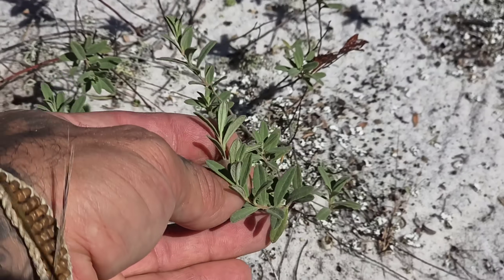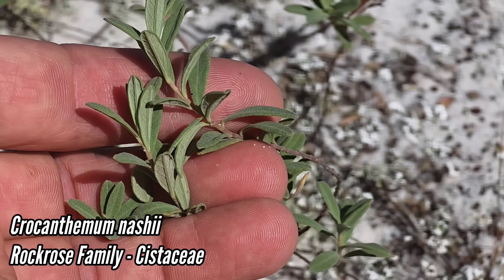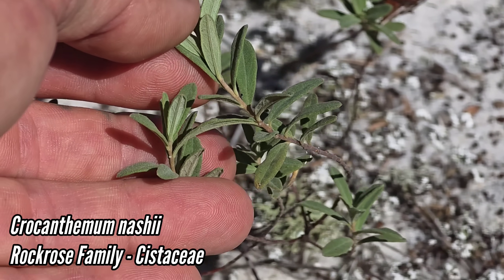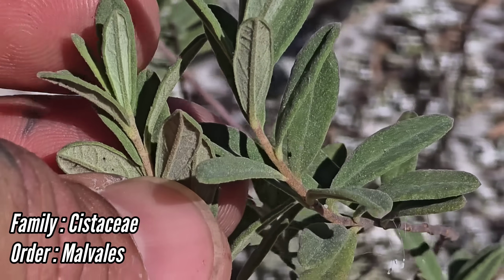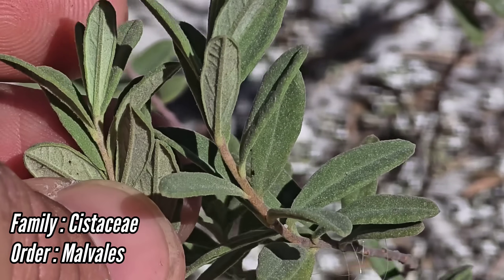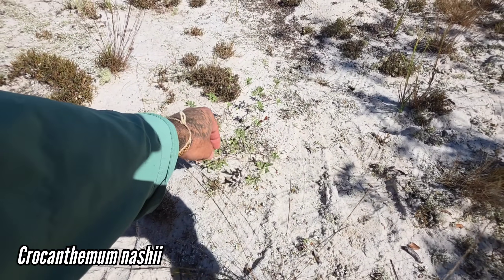This diminutive plant here is in a family you don't often find in North America — the rock rose family, Cistaceae, in the order Malvales. Supposedly these are ectomycorrhizal herbs — they associate with ectomycorrhizal fungi, which to me is just wild. Most members of this family occur in the Mediterranean region of Europe, but you can see this one is built for wind, drought, and heat. It's got pubescence on the leaves. Love to see some in flower but apparently not flowering now.